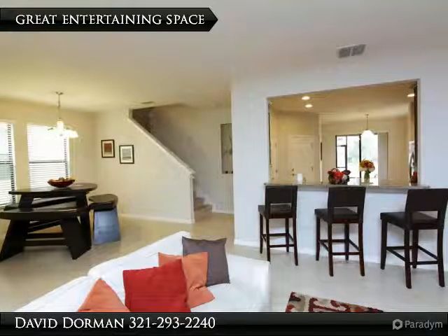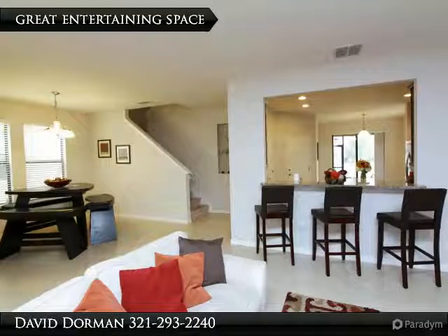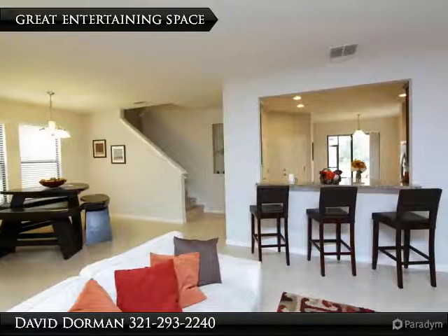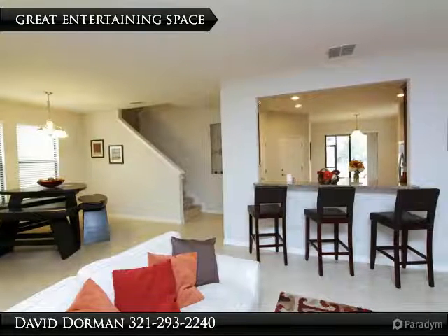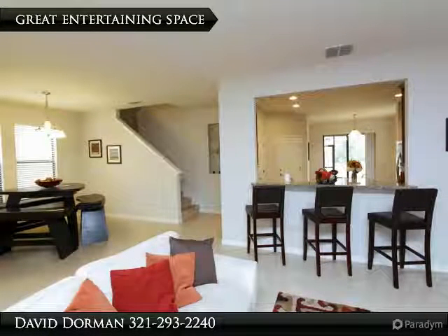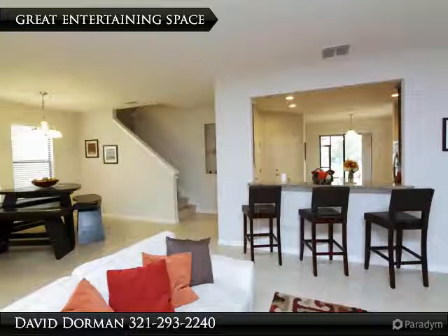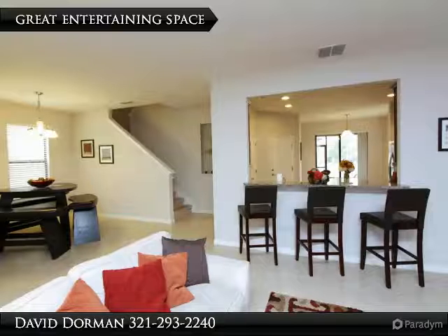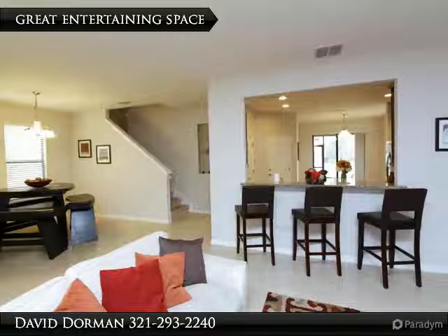The entertaining continues upstairs into the big bonus room. The master suite can easily accommodate large furniture and features two big closets and an upgraded master bath with tile shower, separate garden tub, and double sinks. There are three additional bedrooms and a second full bath. The laundry room is also on the second floor for easy convenience.